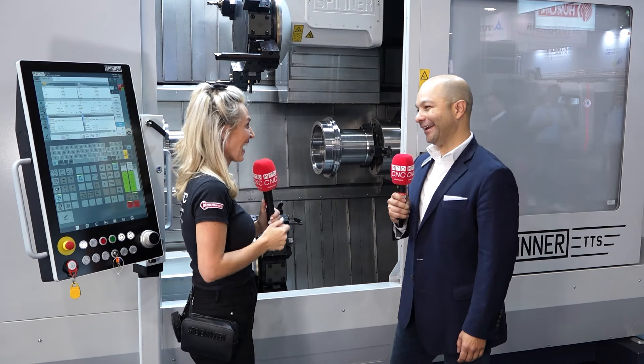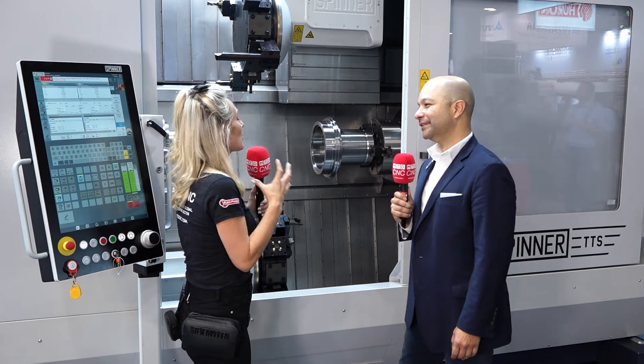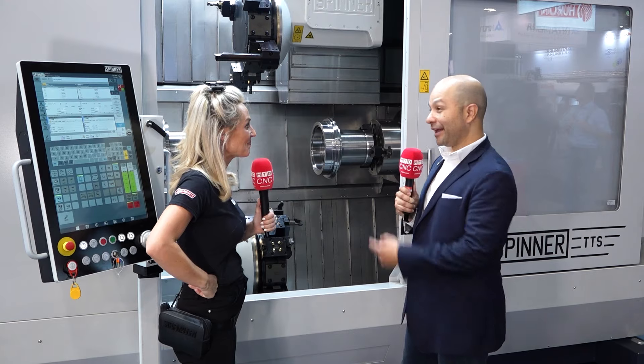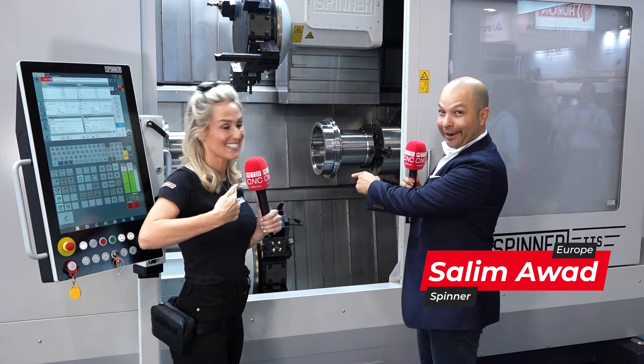Yes, you did — in your facility. So what is it about this machine that makes it so different? You'll see exactly why. Well, size does matter. And here it is.